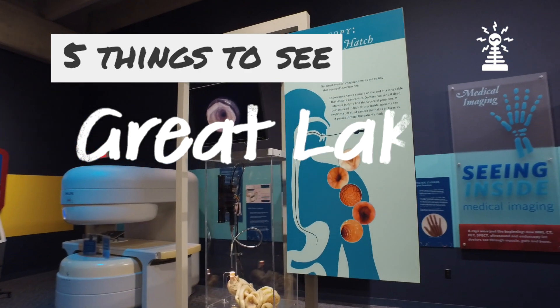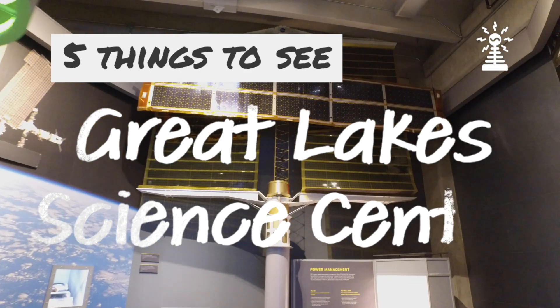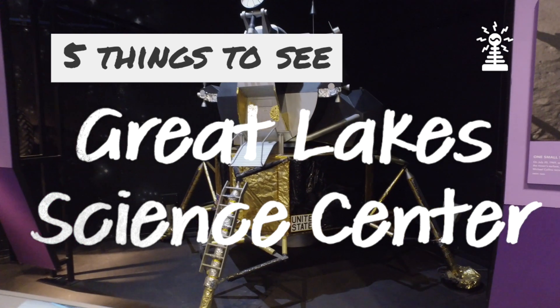The Great Lakes Science Center is full of interactive exhibits that will captivate your kids. Here are five great things to do on your visit.